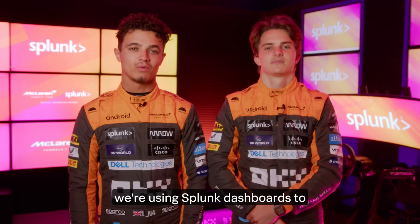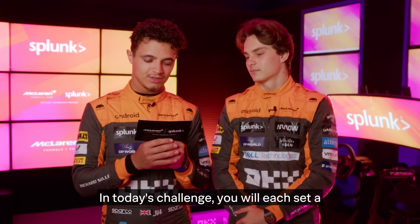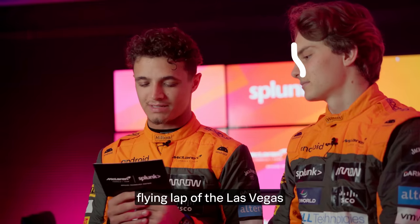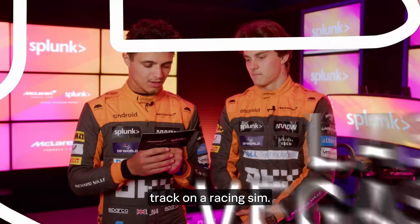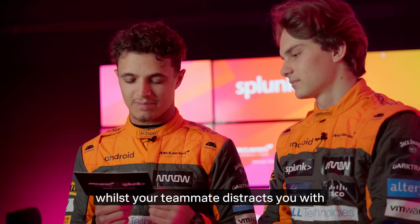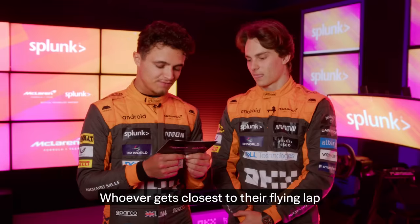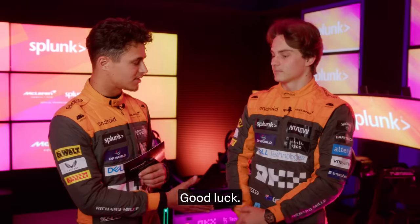Ahead of the Las Vegas Grand Prix, we're using Splunk dashboards to test each other's resilience. In today's challenge, you will each set a flying lap of the Las Vegas track on a racing sim. You will then get two more laps each to try and match your time whilst your teammate distracts you with questions and other surprises. Whoever gets closest to their flying lap time wins the challenge. Good luck.